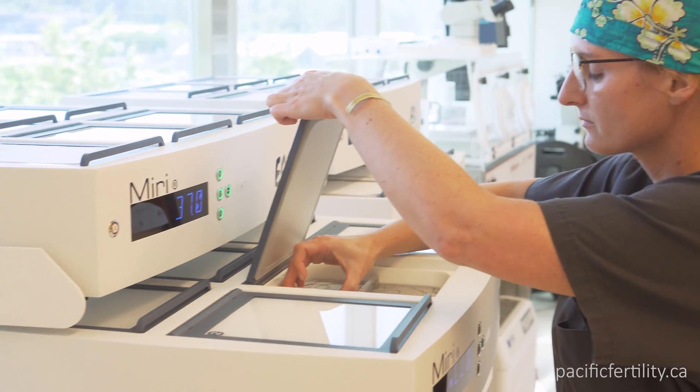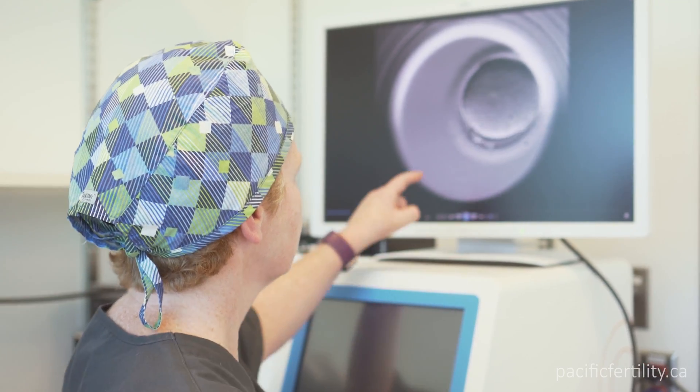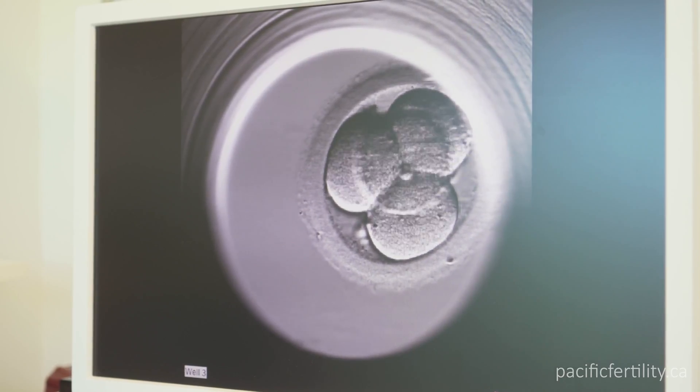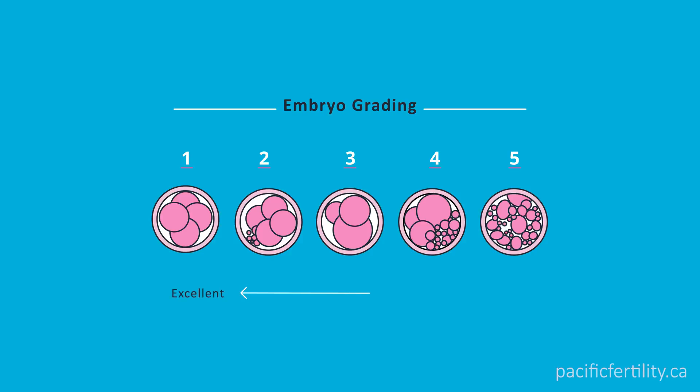The early signs of fertilization are visible the next morning. Two pronuclei — one from the male and one from the female — indicates normal fertilization. The embryos are then left undisturbed in the incubator and are only taken out each day for about 20 to 30 seconds to be scored. In the first four days, the embryos are given a grade from 1 to 5, where 1 is excellent and 5 is poor.